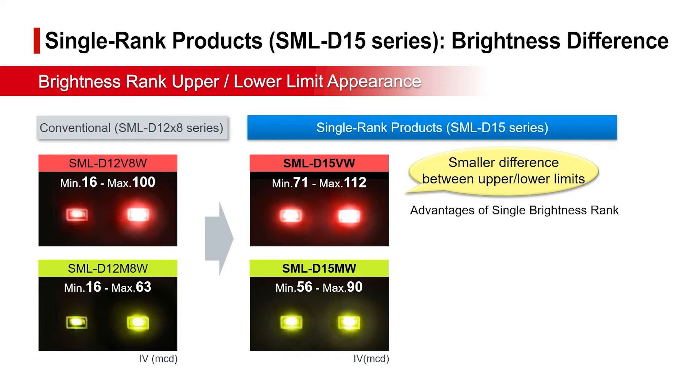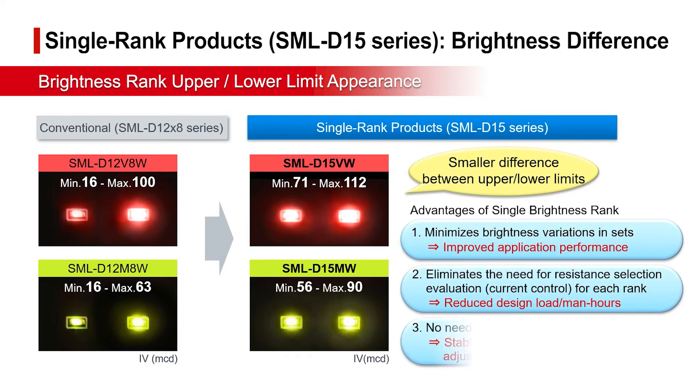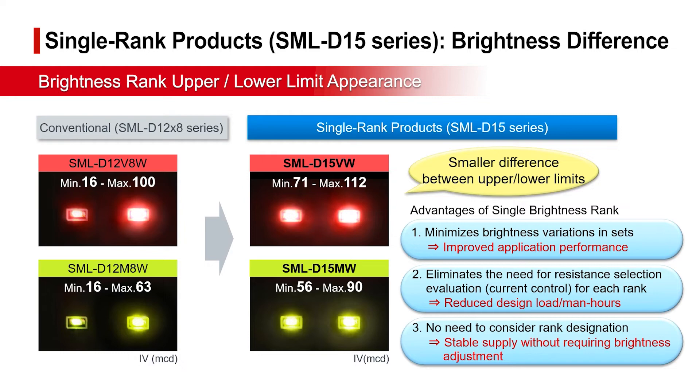Utilizing single rank products facilitates handling in applications, since there is no need to change resistor settings or manage ranks, and uneven lighting is suppressed even when mounting larger numbers of devices.